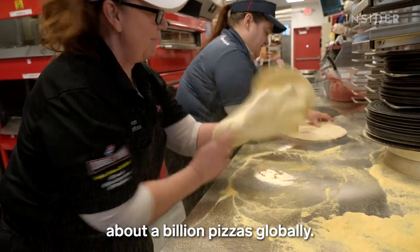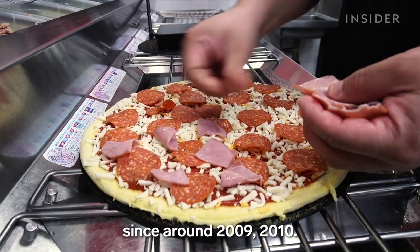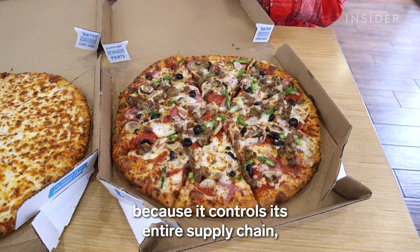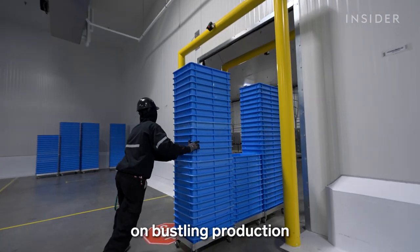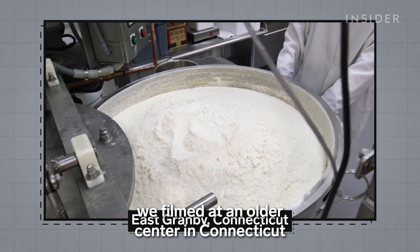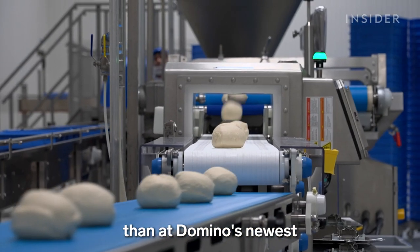Each year, Domino's slings out about a billion pizzas globally. They have been one of the most successful public companies since around 2009, 2010. The company can keep pizza cheap because it controls its entire supply chain, from dough making to delivery. In the U.S., it all depends on bustling production and distribution centers. Back in 2018, we filmed at an older center in Connecticut with a more manual dough process. There, it took hours longer to make and chill pizza dough than at Domino's newest and heavily automated Indiana center.